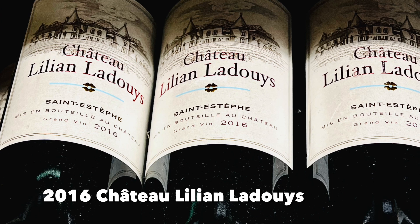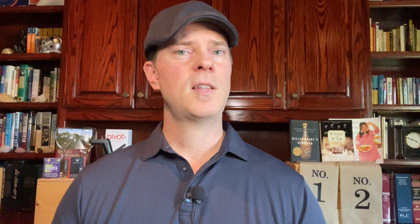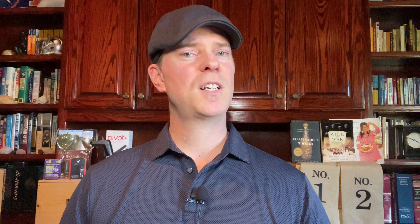I spent some time in the Bordeaux aisle and found the 2016 Lilian Ladouys for as little as $35.99 with the discount. Lilian Ladouys is based in Saint-Estèphe on Bordeaux's left bank and has about 80 hectares of vineyards. They've been making excellent wine from at least the 2014 through 2020 vintages, so the 2016 is well worth seeking out. The 2016 is 62% Merlot — a very high percentage for a left bank wine — along with 32% Cabernet Sauvignon and 6% Petit Verdot. Due to the high Merlot percentage, you can drink it on the younger side, but it will age for a while as well.